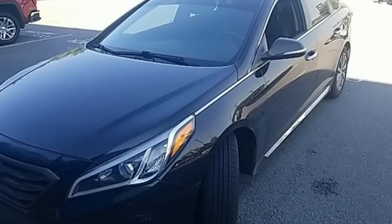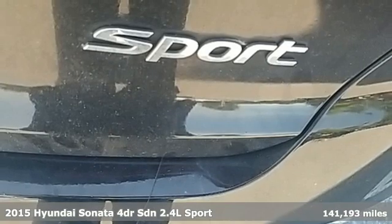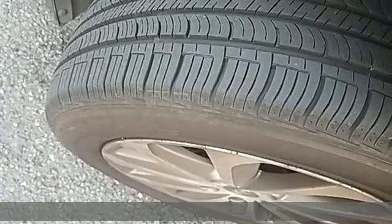It's a 2015 Hyundai Sonata. Beautifully sculpted, this efficient midsize sedan is more than meets the eye with endless comfort and impressive power.